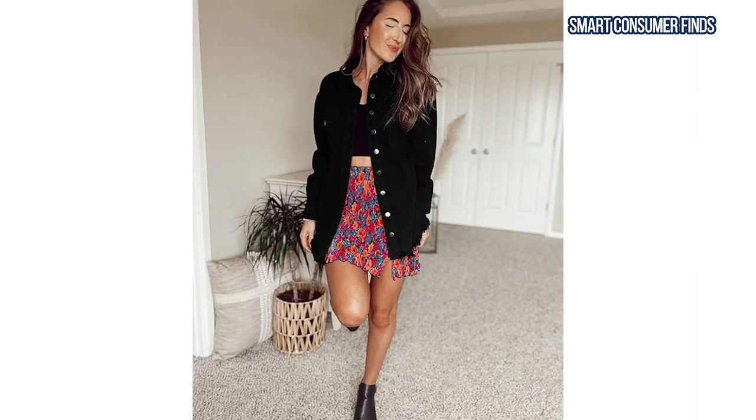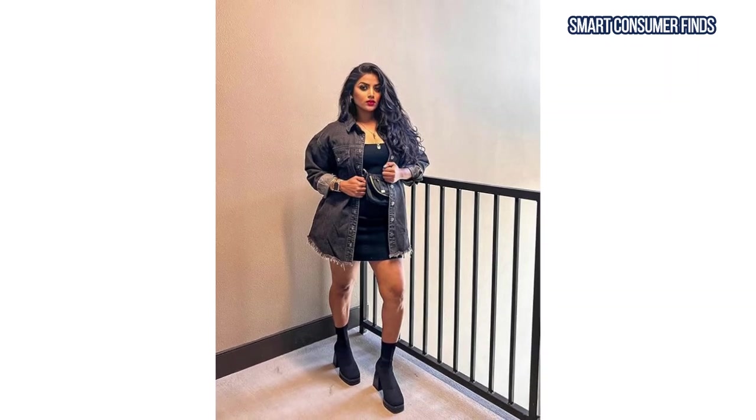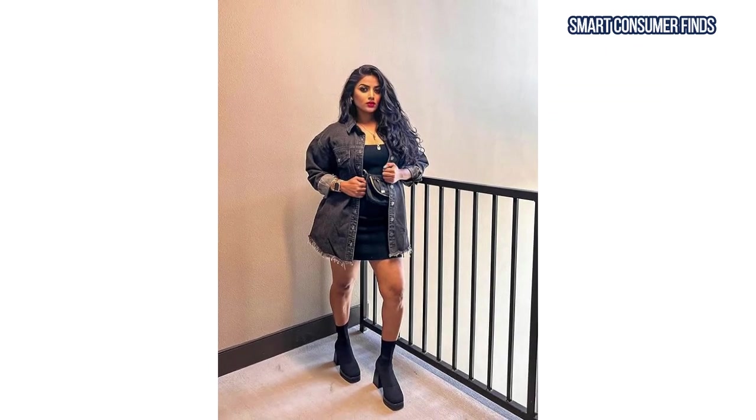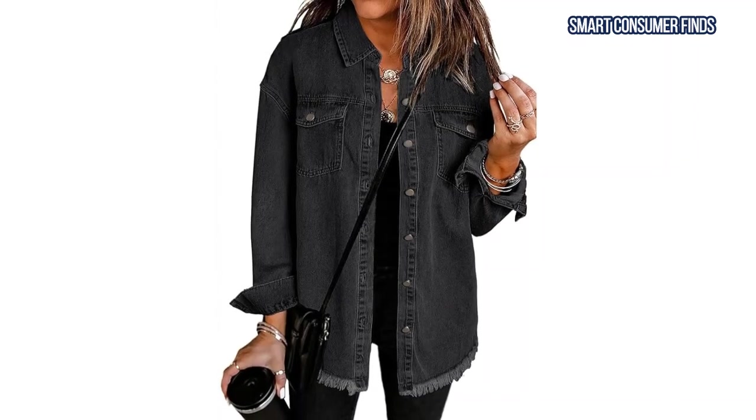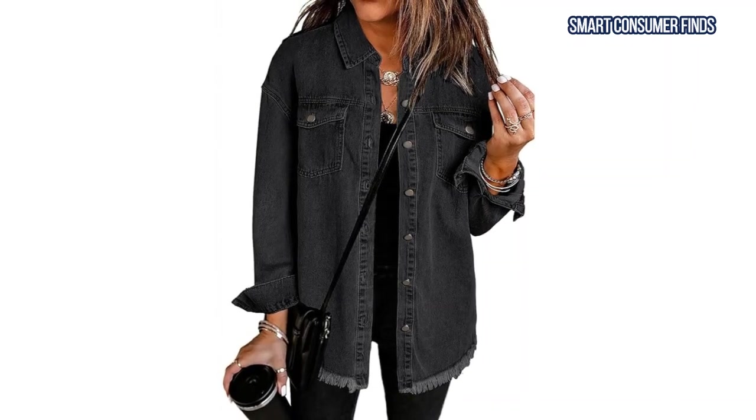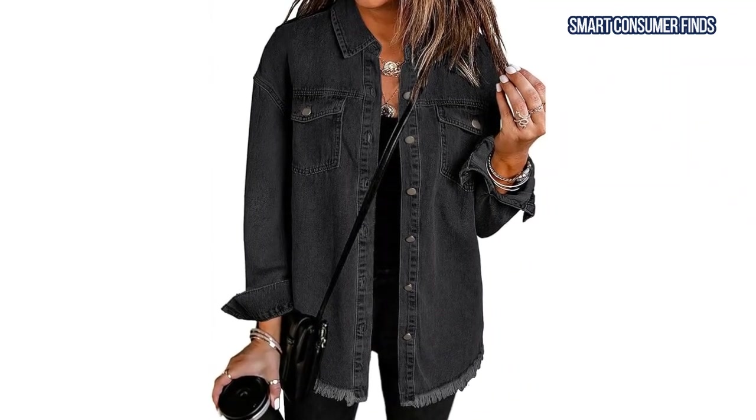This jacket is ideal for laid-back occasions like concerts, travel, or everyday wear, and it pairs perfectly with everything from jeans to dresses. If you're looking for a bold, statement-making piece, this is the one for you.